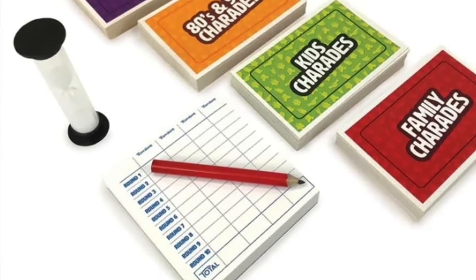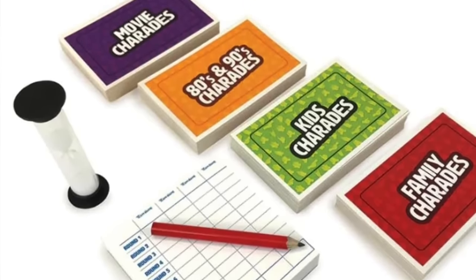If grandchildren are now teenagers, they can enjoy the charades sets for the 80s or movie nights, which are more challenging. The kids could use the kids or family card sets while adults use the movie or 80s/90s card sets, playing against each other for a fun evening. I really love this set and I'm excited to gift it to my family this year.